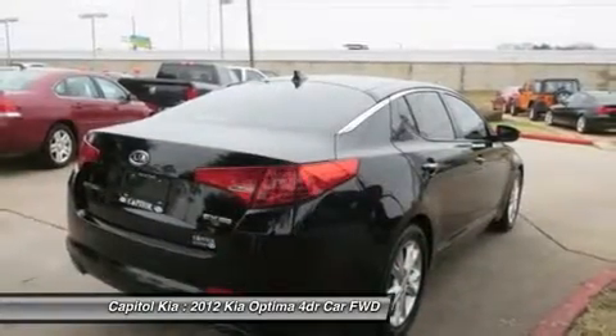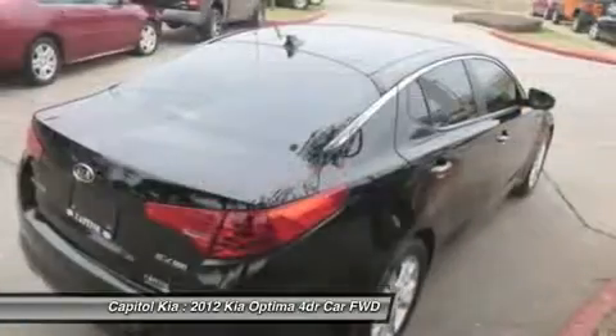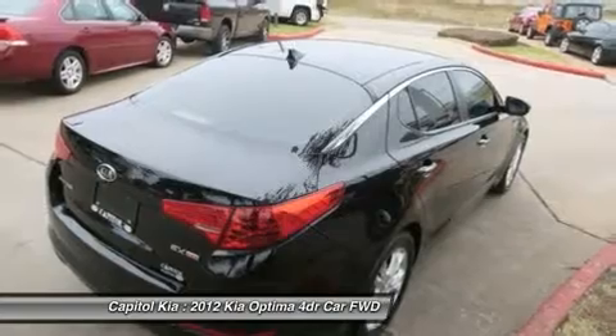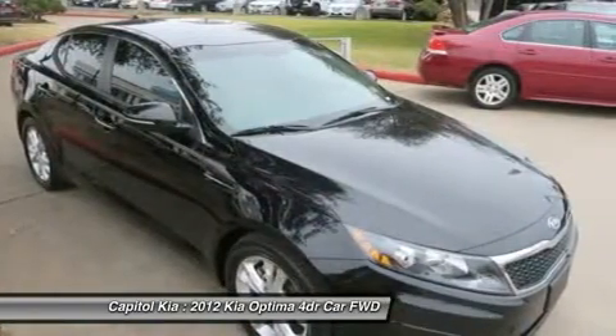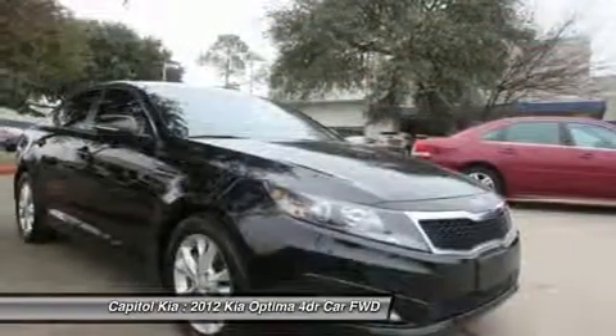More information about the 2012 Kia Optima: altogether, the Optima is one of the sportiest-feeling mid-size sedans in its base configuration, while the turbo model promises the acceleration and responsiveness of rival V6 models but with true 4-cylinder fuel economy as high as 24 MPG city and 35 highway.